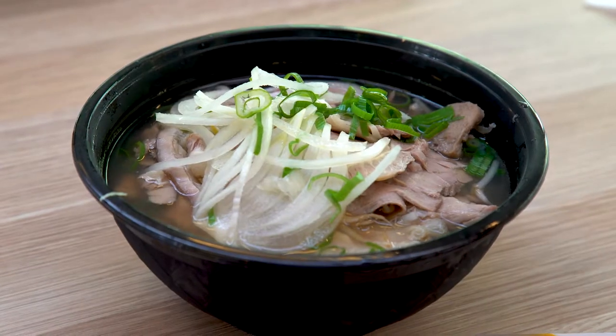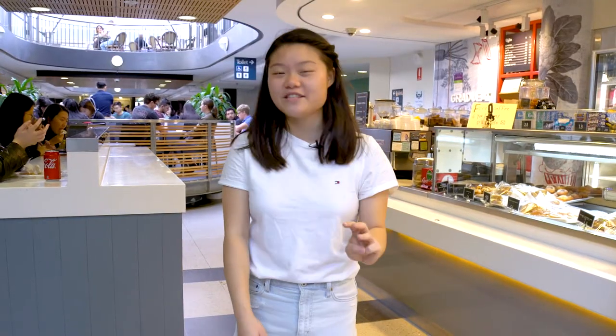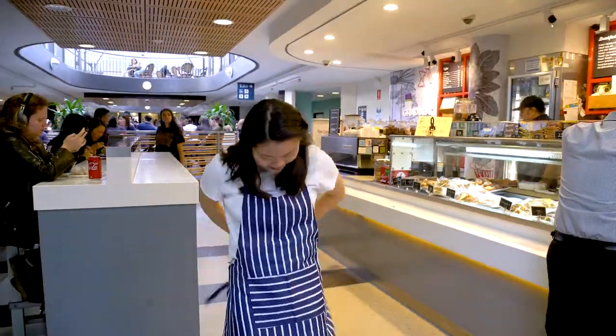Hey guys, welcome to Pulse. It's one of the most useful videos you'll ever watch — a food lover's guide to eating deliciously at UNSW on a budget. We'll try and find food meals under $10, 3 under $5, and as many freebies as we can along the way.